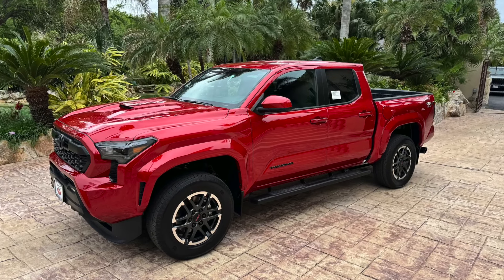Let's talk about my top four favorite new Tacoma mods. This is on the 2024 Toyota Tacoma TRD Sport. Now there are several other things that I've done, but when I really think about it, these are my top four favorites. Some are functional, some aren't.